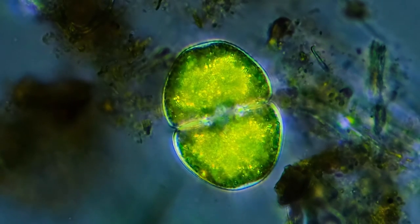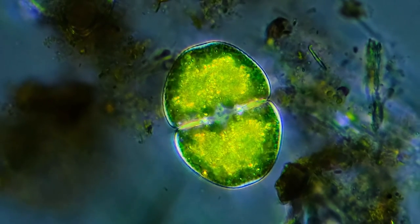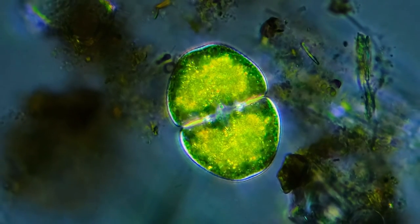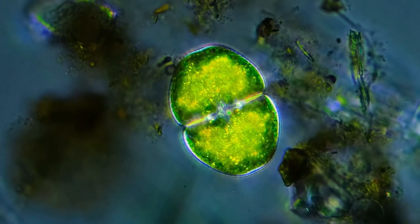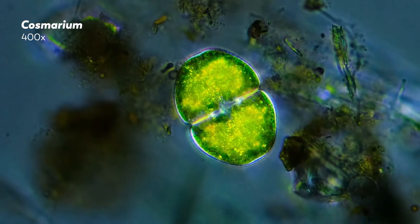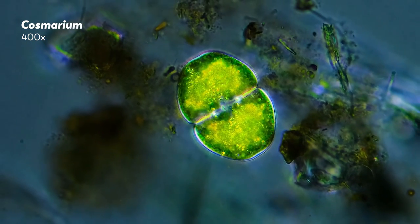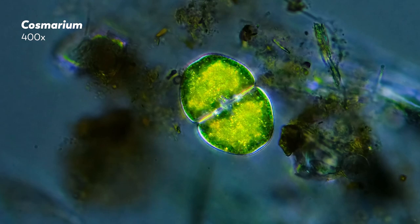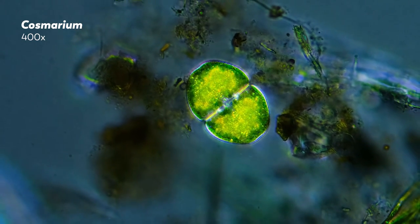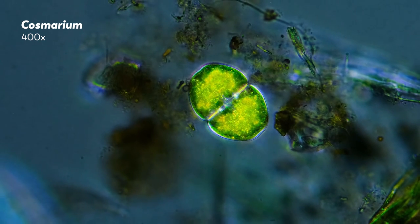Cells divide, and in the process, they create duplicates of single-celled organisms, or they fill out the bodies of multicellular life. It's a process without which life as we know it could not exist. It sustains individuals and species alike. And on Journey to the Microcosmos, we've been privy to this vital sequence quite a lot.